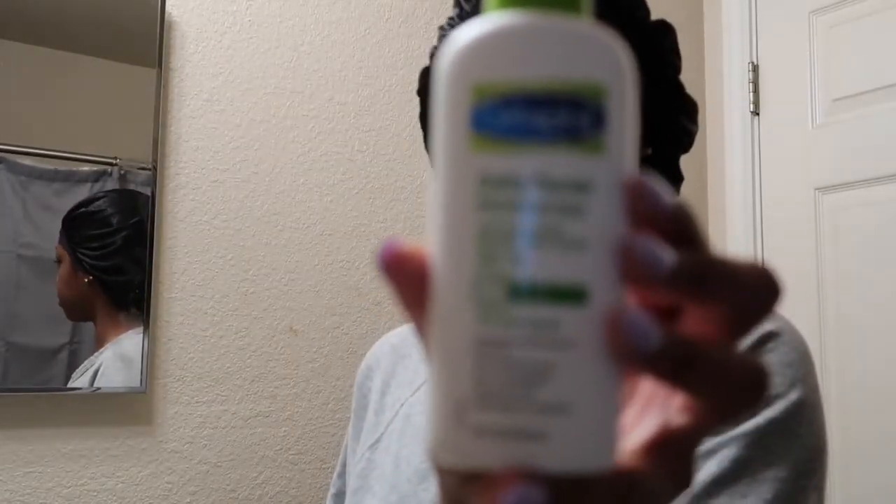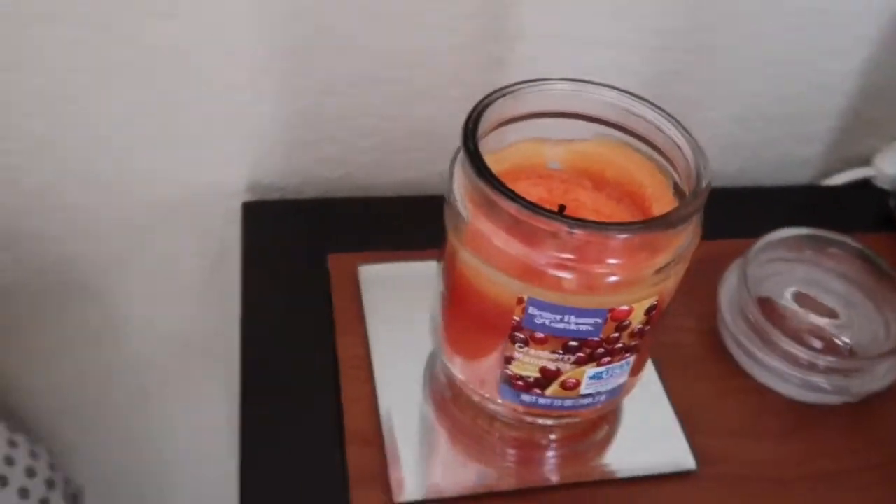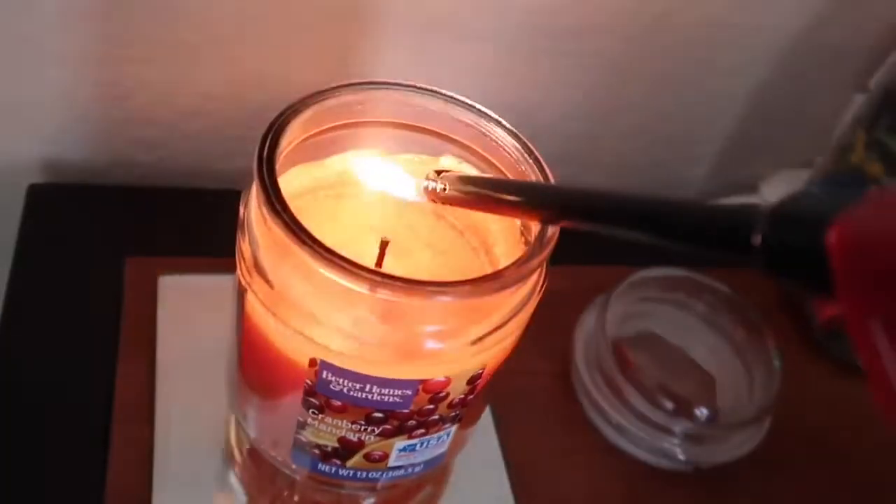Now you'll see me taking out my face moisturizer, which is Cetaphil — I use the one with SPF 50 in it, because you've got to protect your skin. I use that to moisturize my face and put it all over after I'm done with my skincare routine.